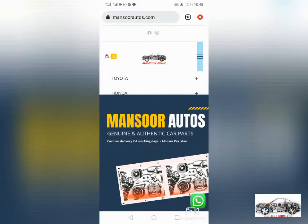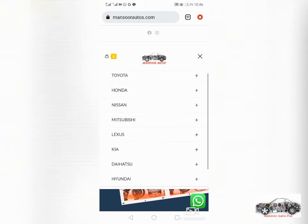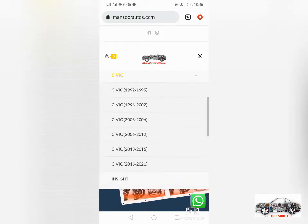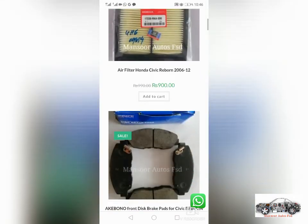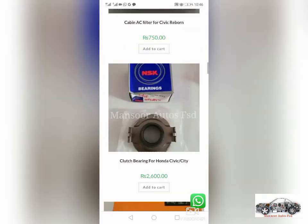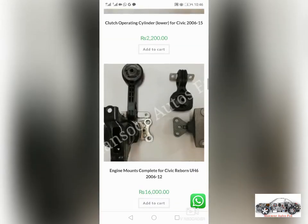If you want to order parts for your car, you can select the model and make on our website. For example, for Honda Civic parts, go to Honda Civic, then select the model — for example, Civic Reborn — and click on 2006 to 2012. A full range of parts will appear. Select the part you need and add it to cart. If any part is not listed, click on the WhatsApp button to contact us.